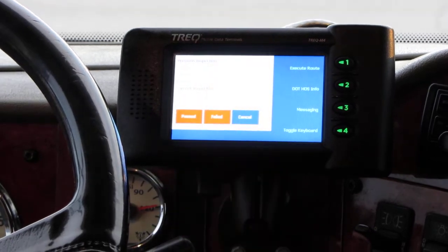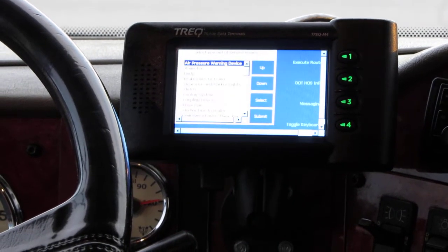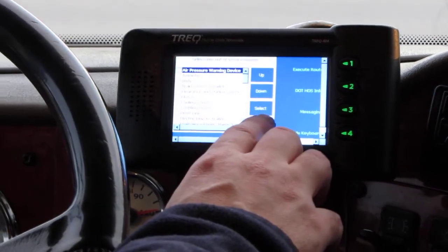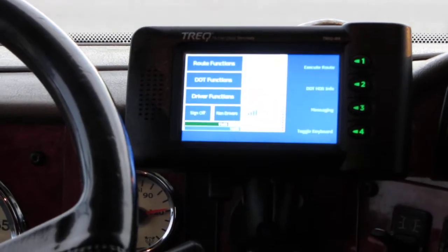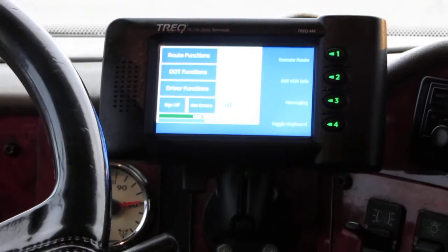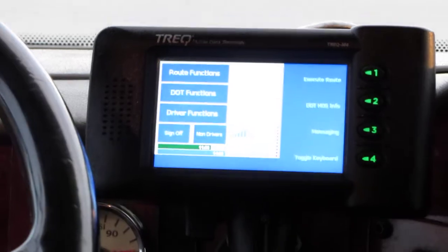As we can see on the screen, the previous pre-trip passed as well as the post-trip. We have nothing to add and no comments — everything on this vehicle is flawless. We will submit the driver vehicle inspection report as is, and now we are logged on duty, not driving.